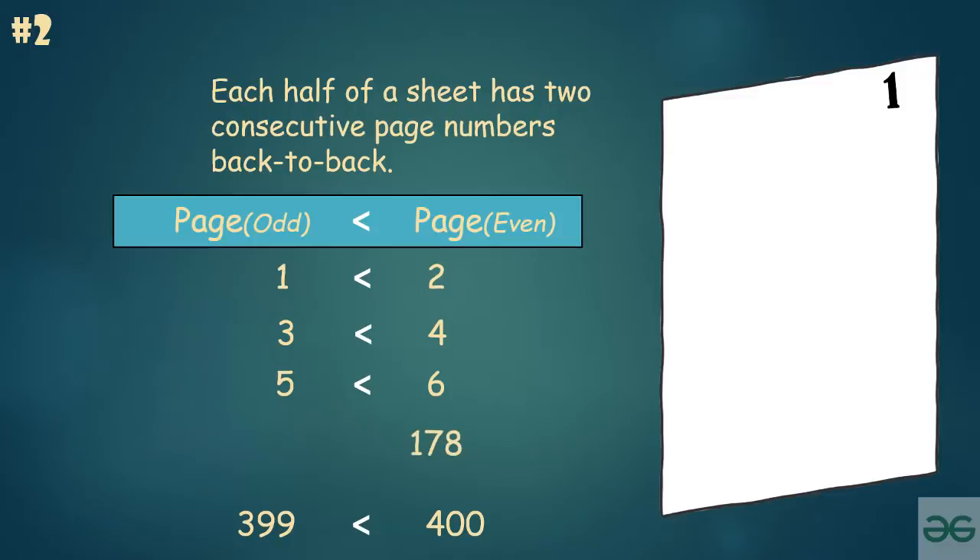Given page number is 178, so its backside page must be 177. It cannot be 179 because when the numbers are back-to-back, the even one of them would be greater.